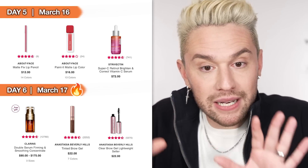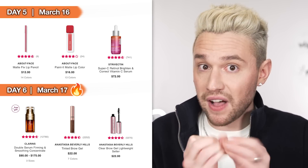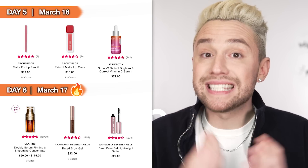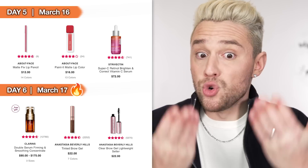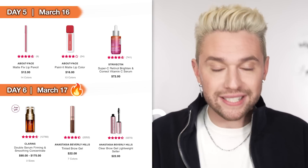Also on Day 5 we have the Strivectin Super C Retinol Brighten and Correct Vitamin C Serum. Strivectin is an amazing brand with incredible reviews. The fact that this is both retinol and vitamin C in one is rare. Retinol is your super anti-aging, retexturizing, acne-scar-fixing ingredient — the GOAT. Vitamin C is amazing for brightening, evening the complexion, and lightening sun spots. Getting both for normally $72 at 50% off is incredible. Keep in mind: use retinol and vitamin C only at night since they don't agree with UV. If you wear vitamin C in the morning, follow with a great SPF.